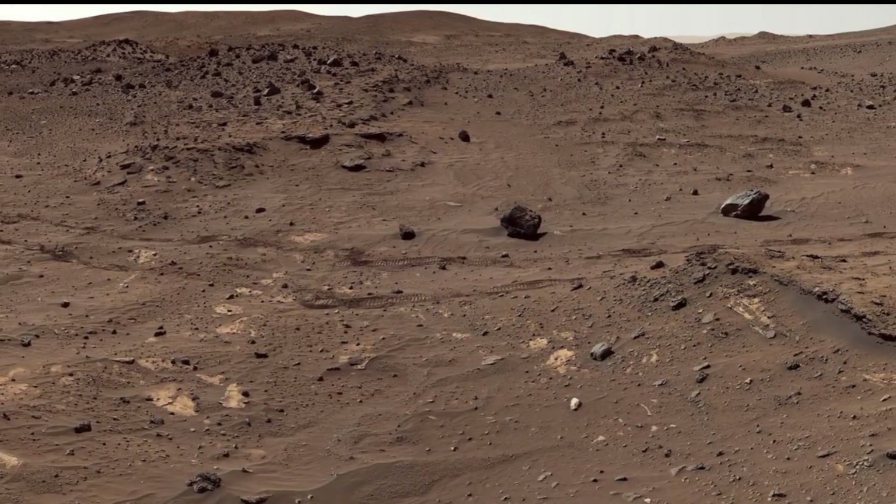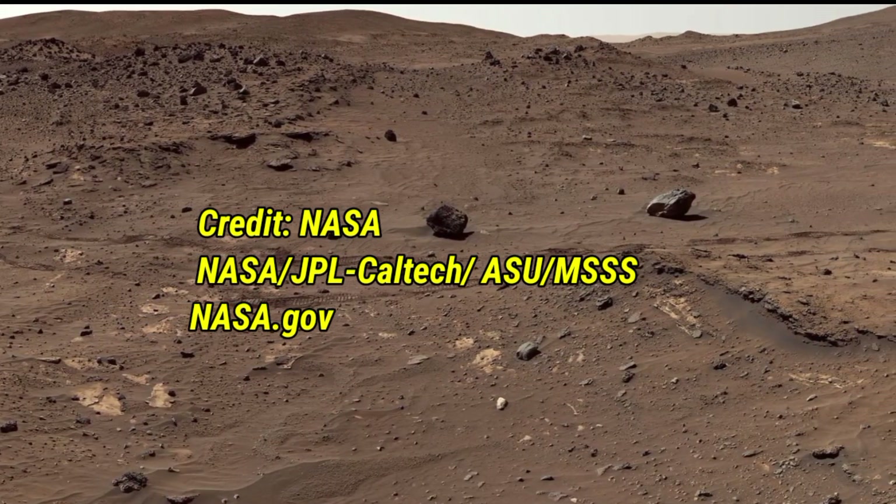Hello viewers, in this video we will explore 3 incredible panoramic images and dive into their fascinating features, so let's get started.